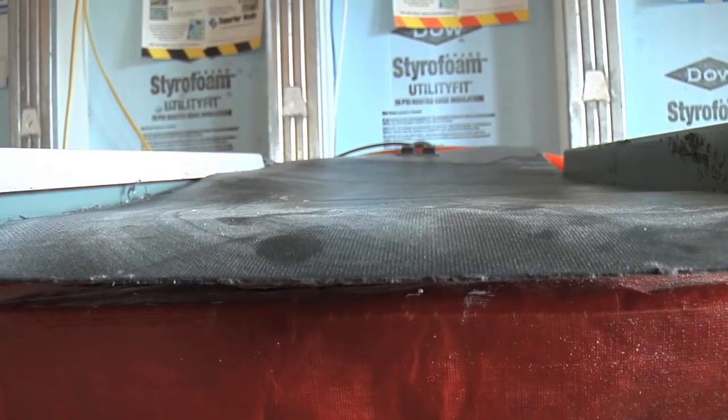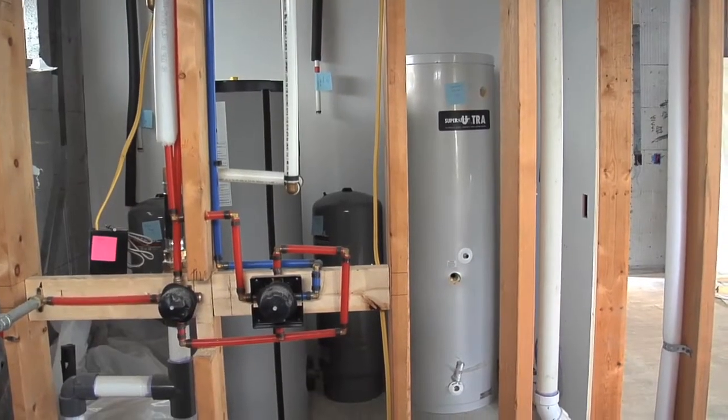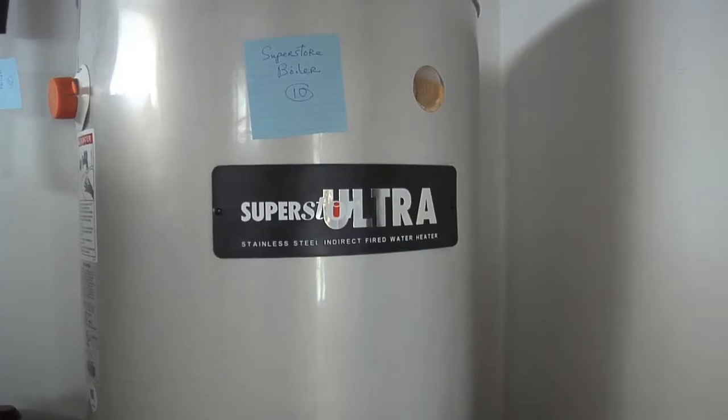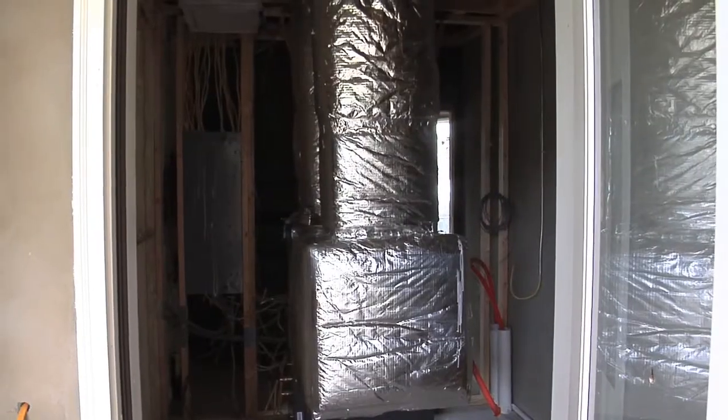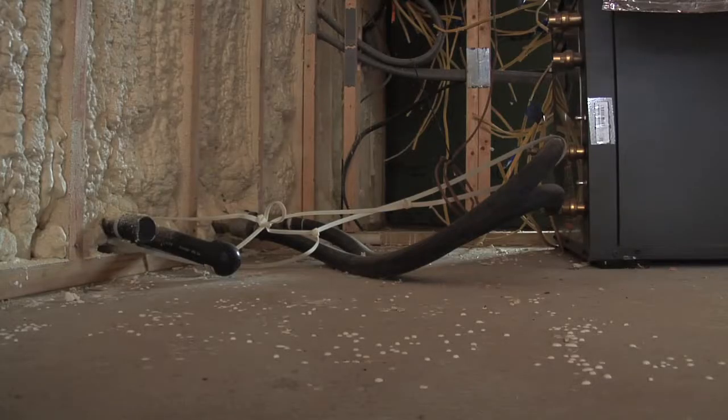A big reason this works is because of all the energy efficient features throughout the house, including a unique heating and cooling system using a series of tubes underground. Basically, we've got it stuffed five and a half feet underground, where temperatures run about 70 degrees through the year. The water coming back to the cooling or heating system is 70 degrees, so instead of working off 95-degree hot air, you're working off 70-degree water — which makes it really efficient in cooling the house.